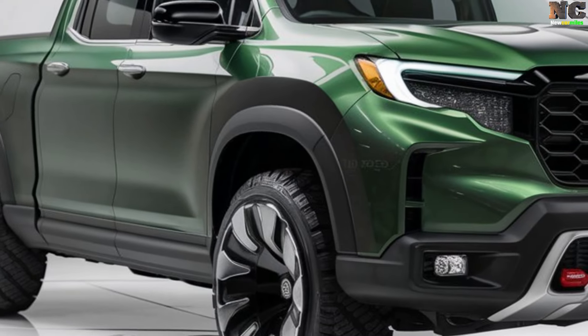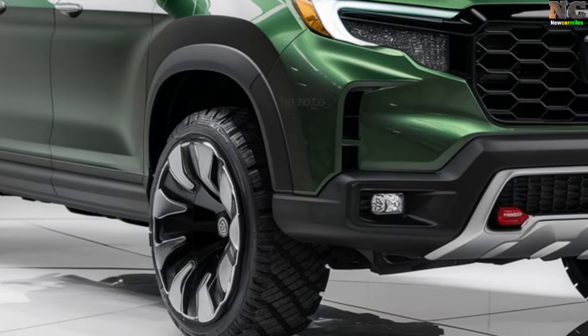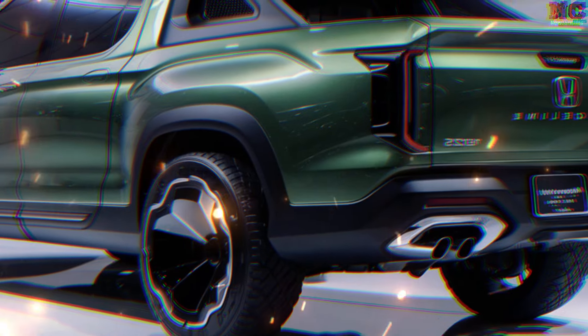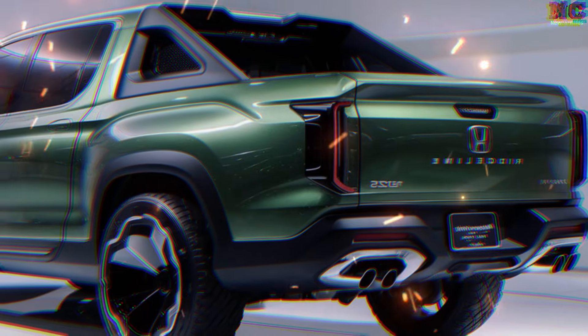The exterior of the pickup truck can be made more practical by adding a bed liner and tie-down brackets. While durability is the primary goal, modern touches will also be incorporated into the design. The Ridgeline's distinctive Honda taillights are likely to remain on the pickup.